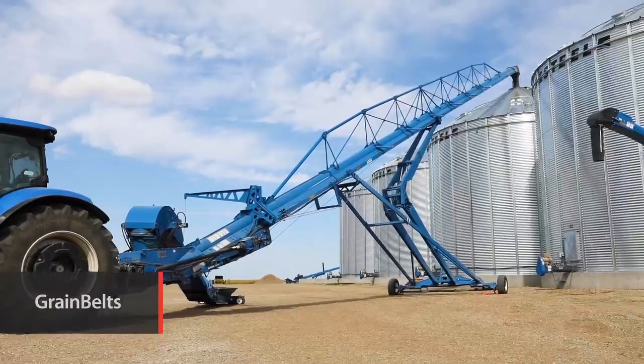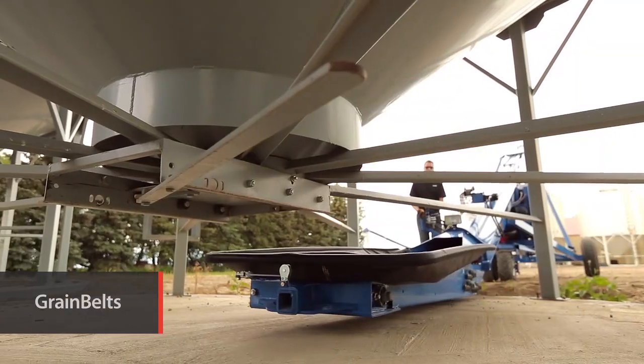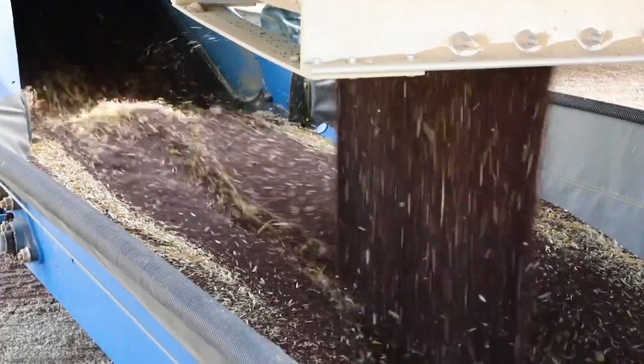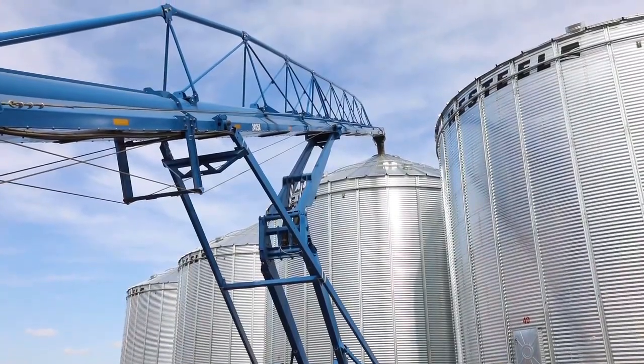Versatile Brandt field and harvest grain belts lead the field with a full range of models, including the industry's only 100% oilseed certified conveyor, allowing you to move your crops without the damage associated with conventional augers.